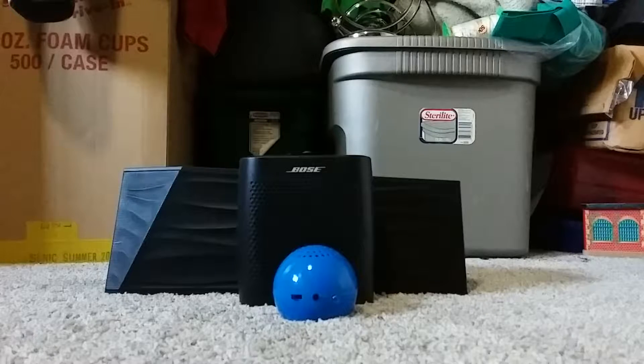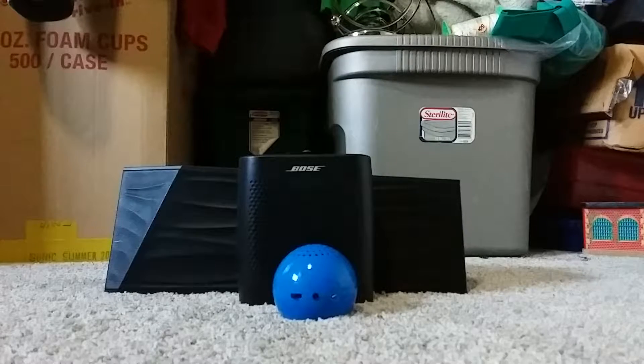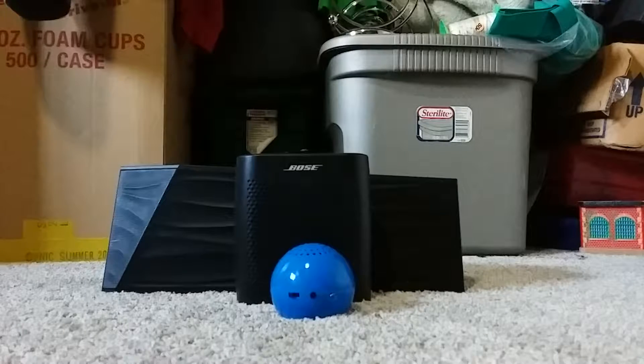Hey guys, and welcome to another video on Random Video. In today's video we're going to compare speakers from a wide range of prices. Let's get right into the video.